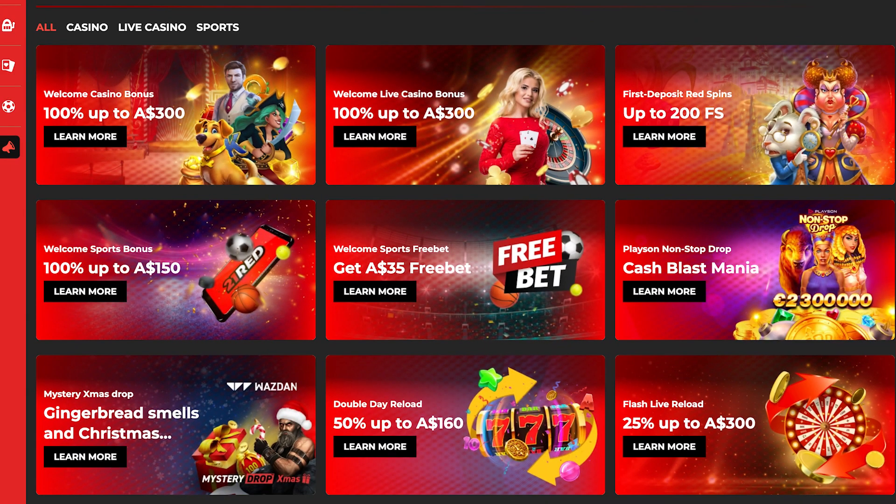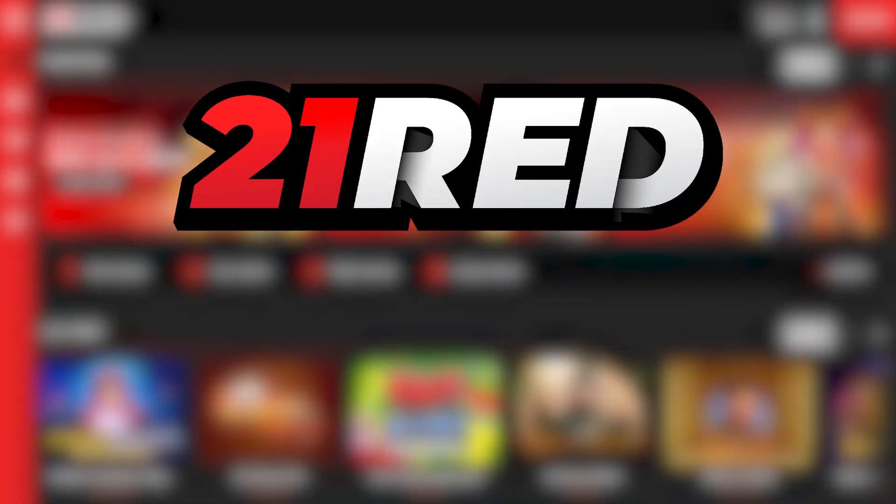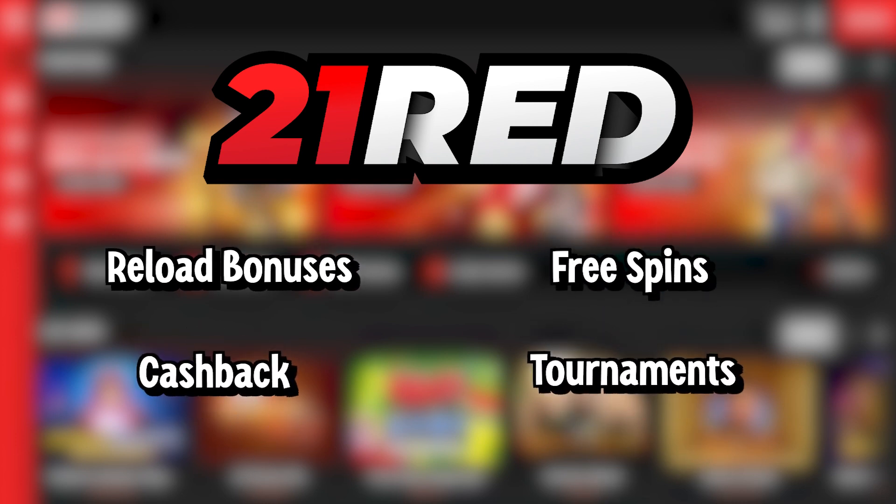If you're interested in getting one of these bonuses, you can sign up with the link in the description. On top of that, 21 Red offers regular promotions with reload bonuses, free spins, cashback, and tournaments to win some prizes.